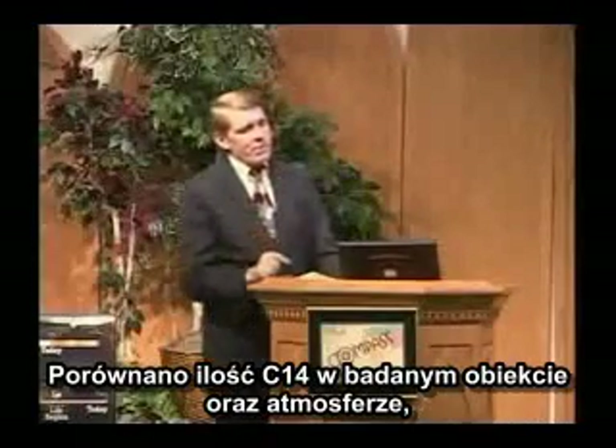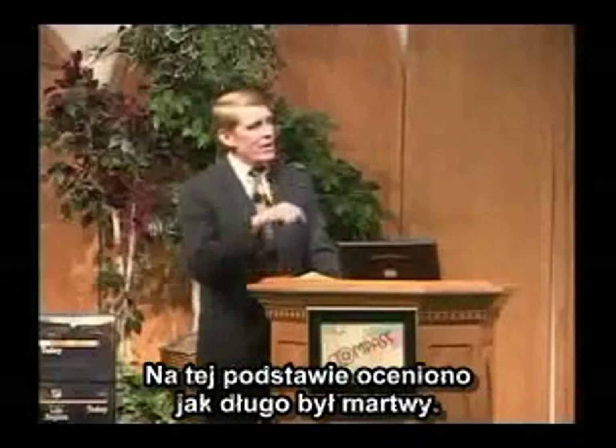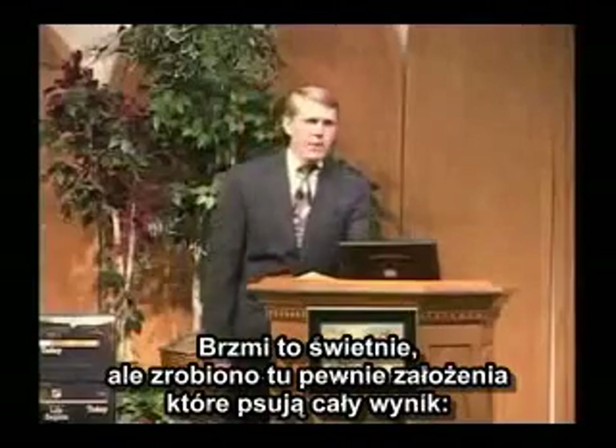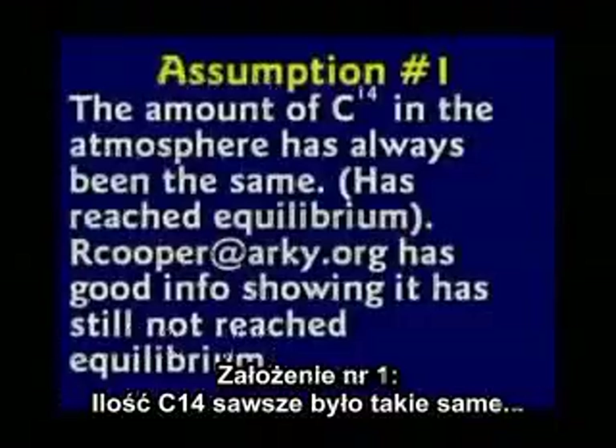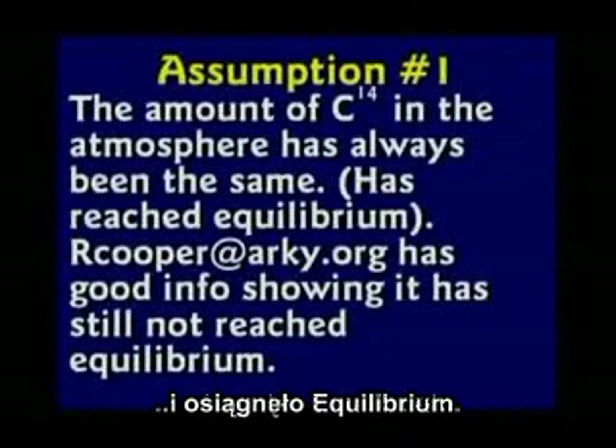They compare the amount of C-14 in the object being dated with the amount currently in the atmosphere and estimate how long the object has been dead. It sounds good, but there are some assumptions that mess everything up. Assumption number one: has the amount of C-14 in the atmosphere always been the same? Has it reached equilibrium?